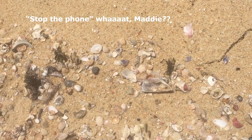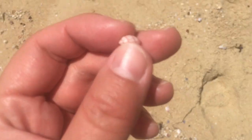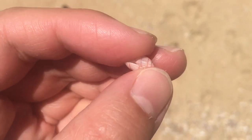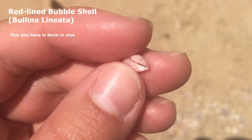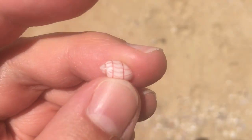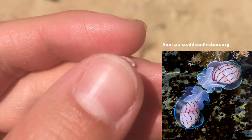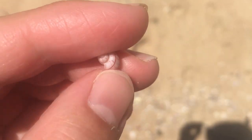Oh my god, stop the phone — I just found one of the best finds of the day. My goodness, look at this one. It's a lined bubble shell, I think they call it, or like a red lined bubble shell. I only saw a picture of it once before on a Facebook page I'm part of. I didn't think I'd actually find one. That is super duper cool — the little snail in it looks like it has electric blue edges all around it. That is a super neat little find.